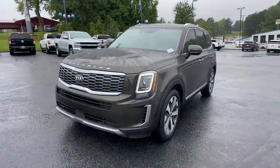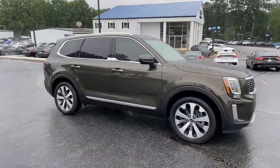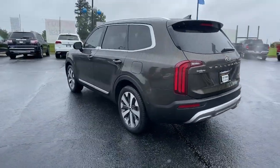Take a moment to check out the 2020 Kia Telluride. This vehicle still has fewer than 20,000 miles on the clock, so it won't last long. Take a closer look at this striking and capable Telluride.